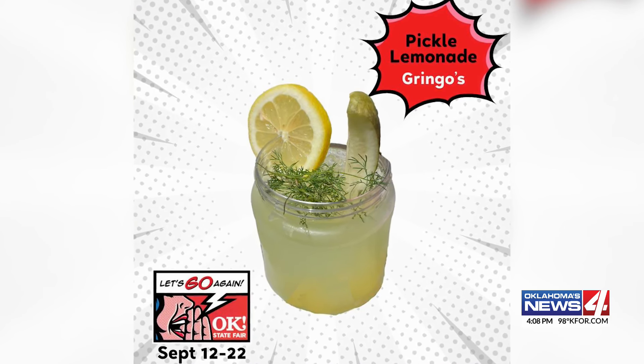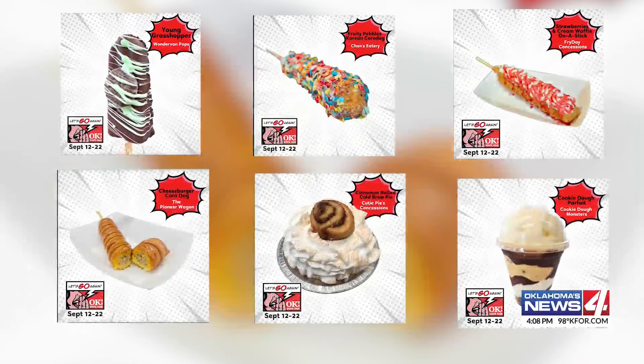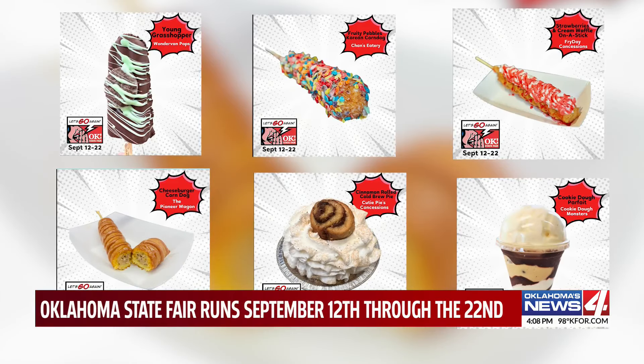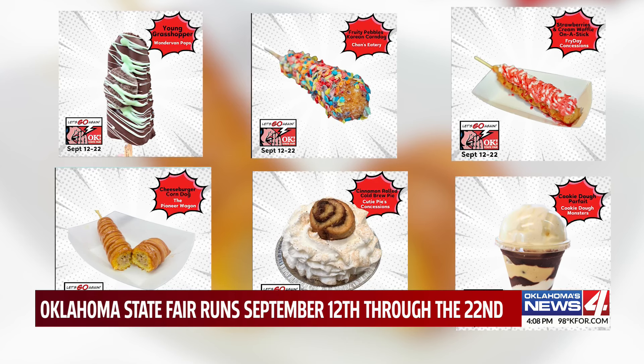There will be lots more new flavors at the State Fair this year. If you'd like to check out the whole list, go to our website at kfor.com. The fair kicks off September 12th and runs through the 22nd.